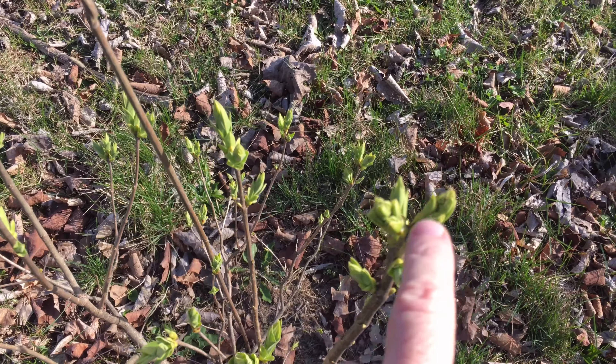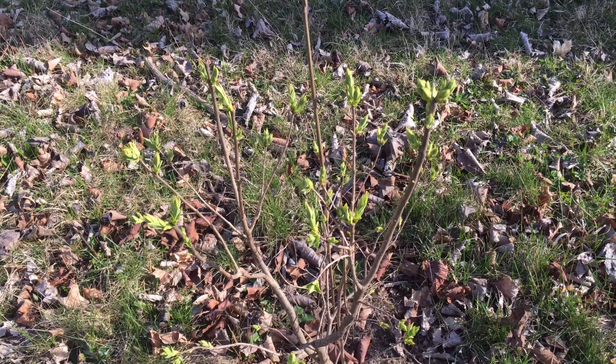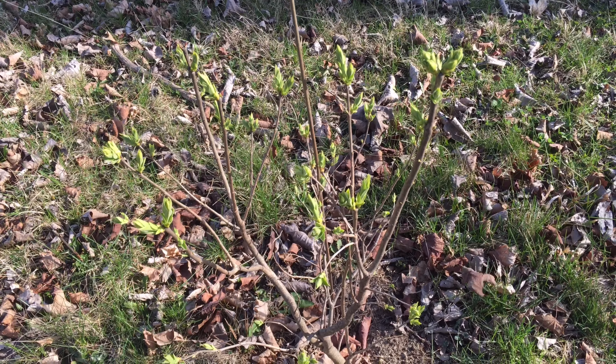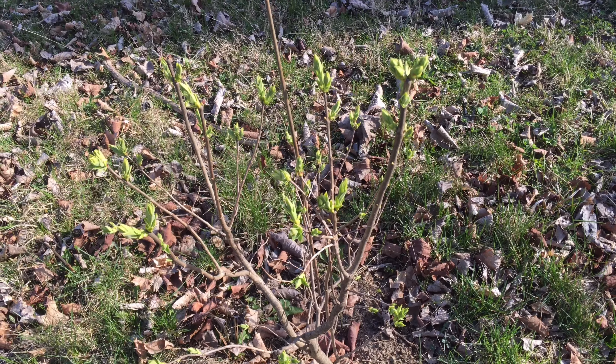This is the yellow lilac and I don't know if we're going to see blooms this year or not — I'm hoping so, possibly right there. Looks like those might be blooms or buds forming.